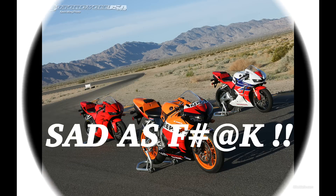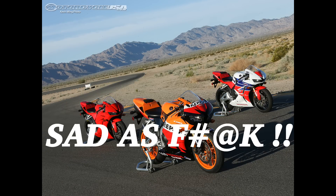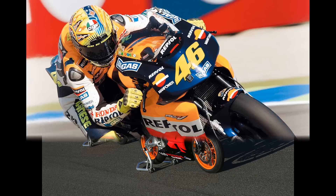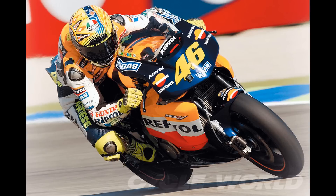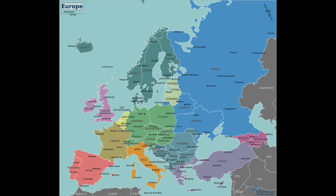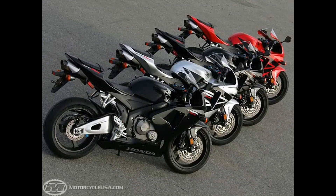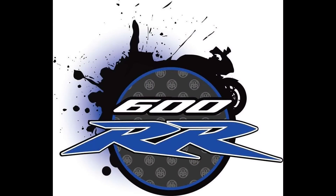Good evening, my fellow citizens. I'm sure we have all heard by now the devastating news that 2017 may be the final year of production for the Honda CBR600RR, due to the new Euro 4 emission standard being implemented January 1st, 2017. Now, the saddest news is it does make sense that Honda does not want to completely redesign the 600RR to meet the new standard.